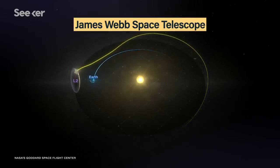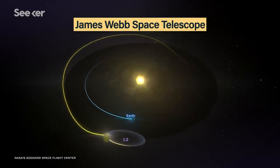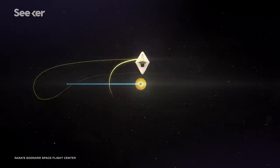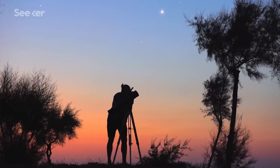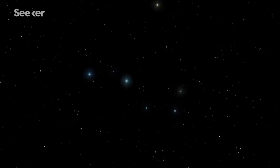The James Webb Space Telescope is going to be a serious game changer for these kinds of observations, because it will observe from outside Earth's atmosphere and specialize partly in the infrared. While we wait for these findings about the early universe, remember that every time you look at the stars, you're seeing back in time. And looking up at Ursa Major, you can imagine how the Earth would look in reverse. Pretty incredible, right?